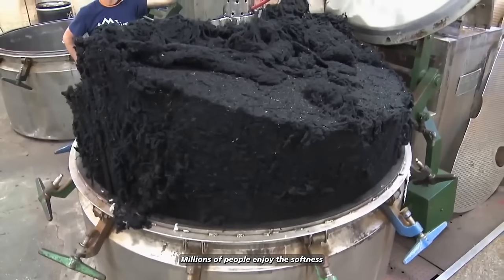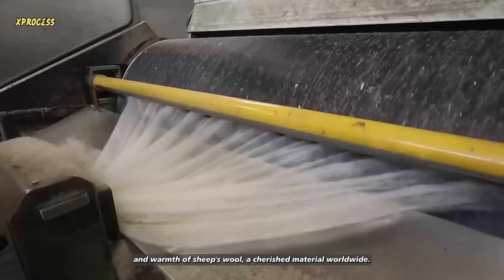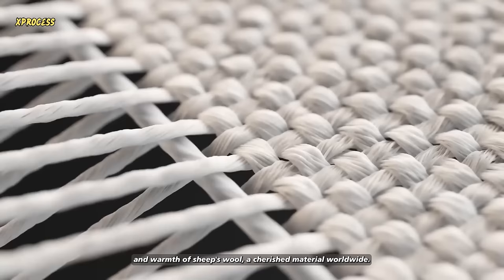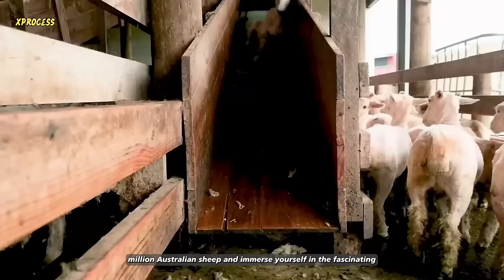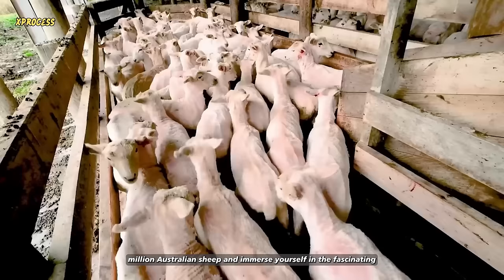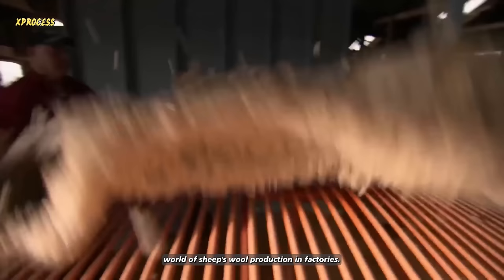Every day, millions of people enjoy the softness and warmth of sheep's wool, a cherished material worldwide. But have you ever wondered how this natural wonder is produced? Discover how the wool is sheared from over 78 million Australian sheep, and immerse yourself in the fascinating world of sheep's wool production in factories.